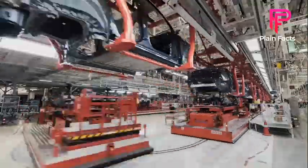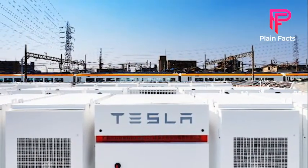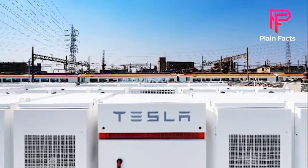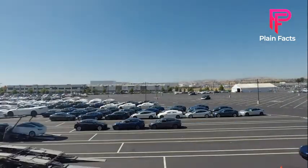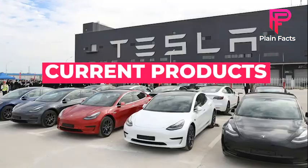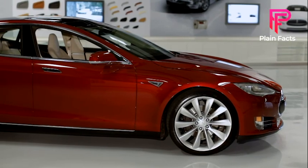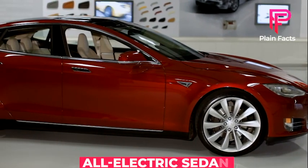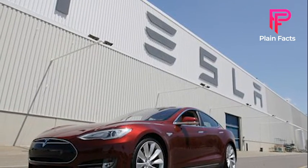Tesla now manufactures all-electric vehicles and endlessly scalable sustainable energy generation and storage systems. Tesla believes that the faster the world transitions away from fossil fuels and toward a zero-emission future, the better. Subsequently, Tesla created the world's first luxury all-electric sedan from the ground up — the Model S — which has become the most incredible car in its class in every category.